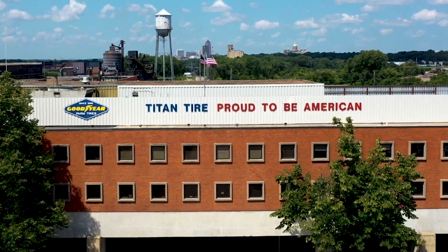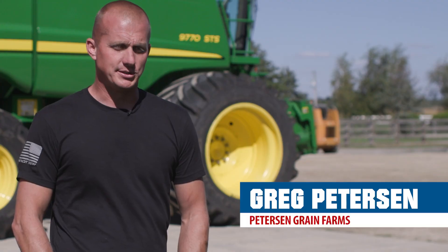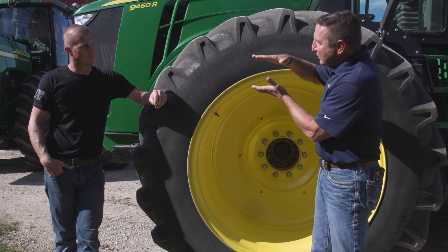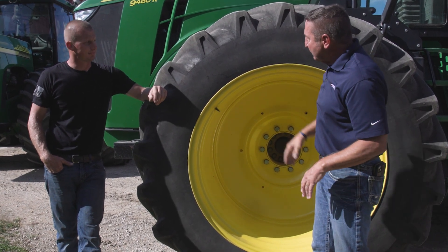We were virtually the very first people to work with this company to build the product they have today. When LSW came out, we jumped on board. That's the whole concept — it's the same OD but just a shorter sidewall, or a larger wheel.